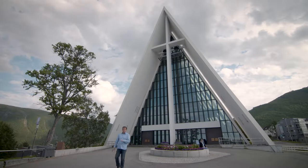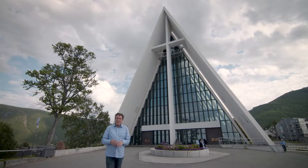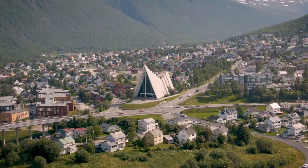This is one of Norway's most beautiful buildings. It's known as the Arctic Cathedral. It's often compared in its beauty to the Sydney Opera House. It was built back in 1965 and is made of concrete and aluminium.